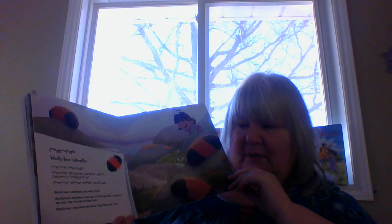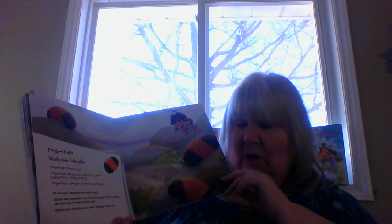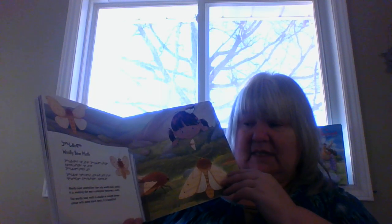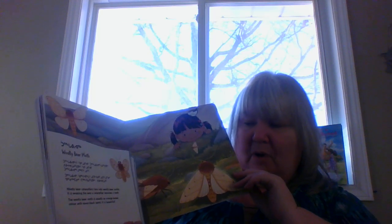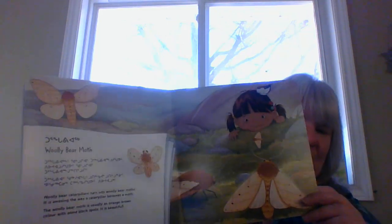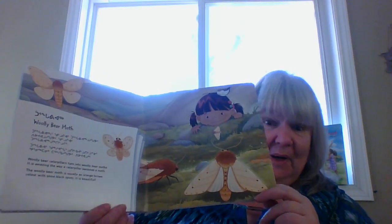Woolly bear caterpillars are really fuzzy. They have lots of little legs, but it's hard to see their legs through all that fuzz. Woolly bear caterpillars eat plants, and they like to eat a lot. Woolly bear caterpillars turn into woolly bear moths — it's amazing the way a caterpillar becomes a moth. The woolly bear moth is usually an orange-brown color with some black spots, and it's beautiful.